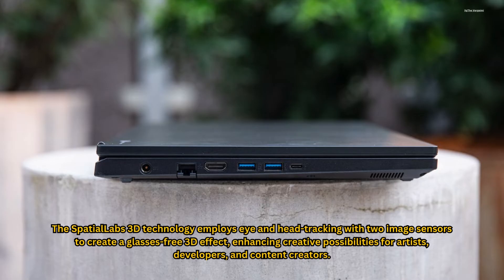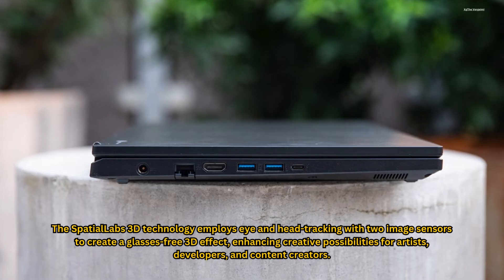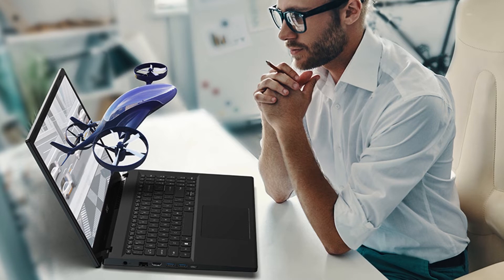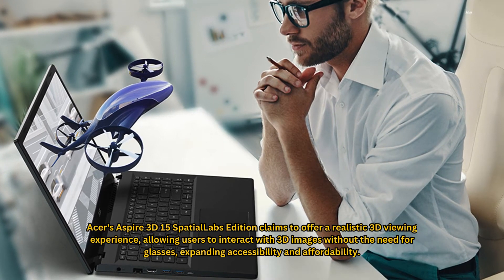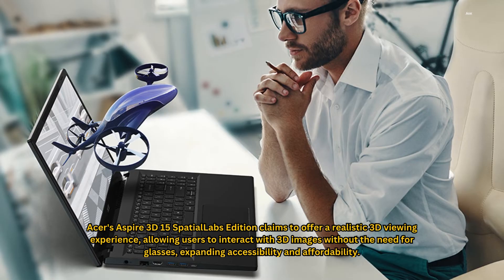The Spatial Labs 3D technology employs eye and head tracking with two image sensors to create a glasses-free 3D effect, enhancing creative possibilities for artists, developers, and content creators. Acer's Aspire 3D15 Spatial Labs Edition claims to offer a realistic 3D viewing experience, allowing users to interact with 3D images without the need for glasses, expanding accessibility and affordability.